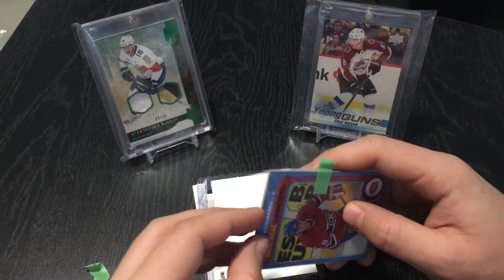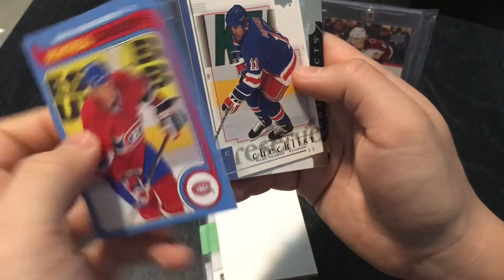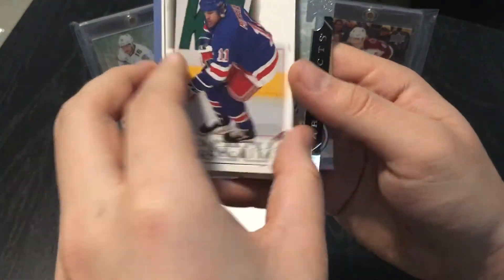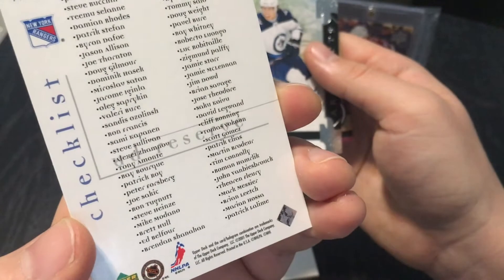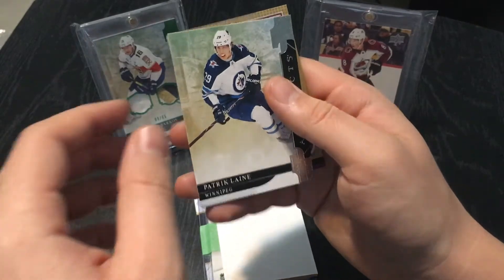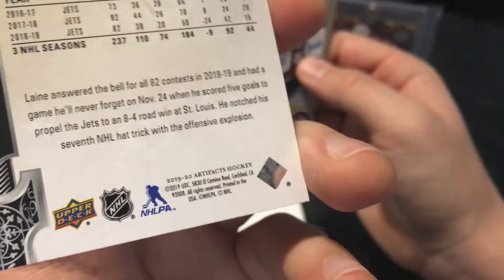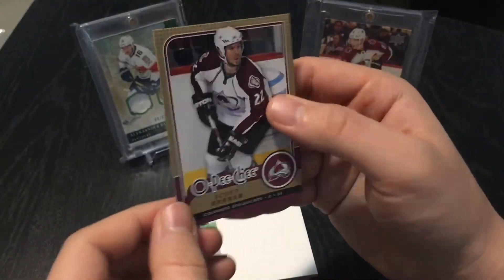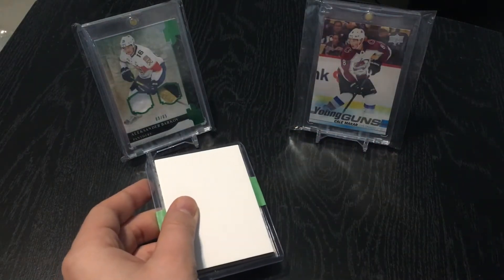Now let's look at the base cards. We've got the Mike Komisarek Montreal Canadiens OPC card, an NHL checklist with Marc Messier of the Rangers from Upper Deck — looks like series one from 2001. And then we've got a Patrick Laine Artifacts Base from 2019-20 — very nice card. And then an OPC of Scott Hannan.